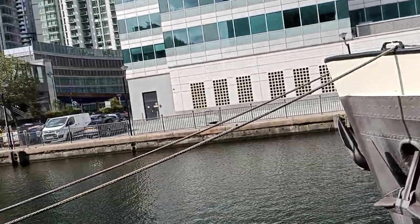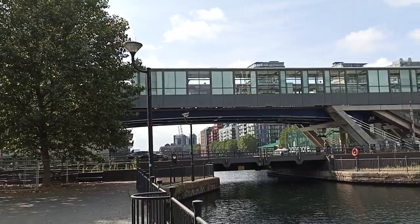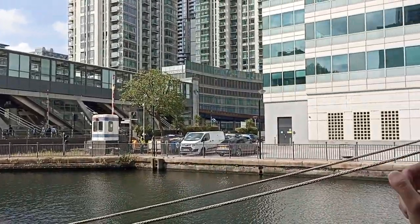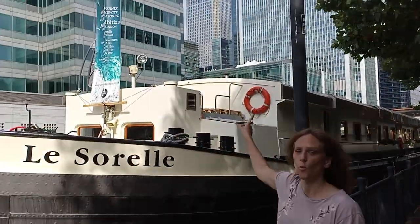Please tell us the metro station. So, this is Canary Wharf, but the station is South Quay. It's the DLR station. The closest station to here is South Quay. Canary Wharf tube station is a little bit — like about a 10-minute walk.